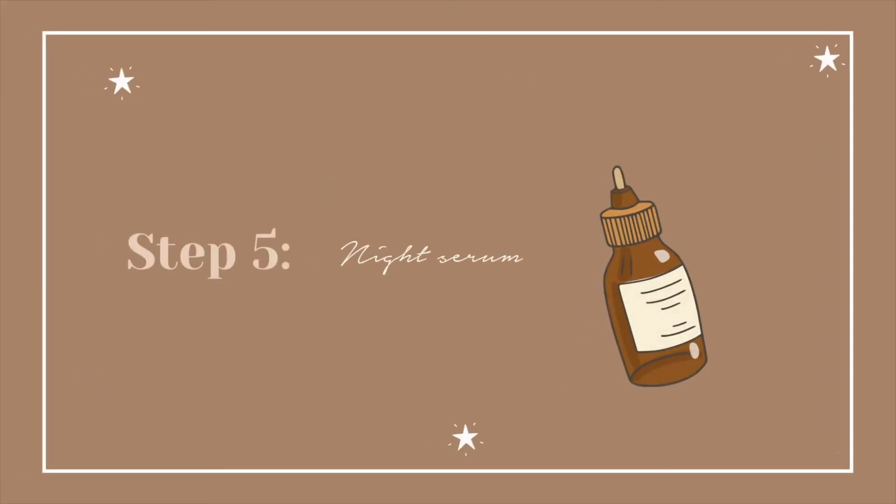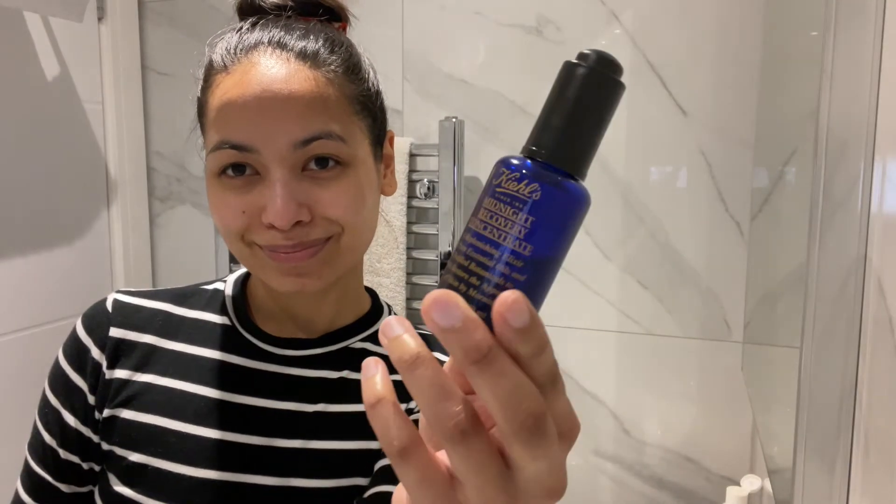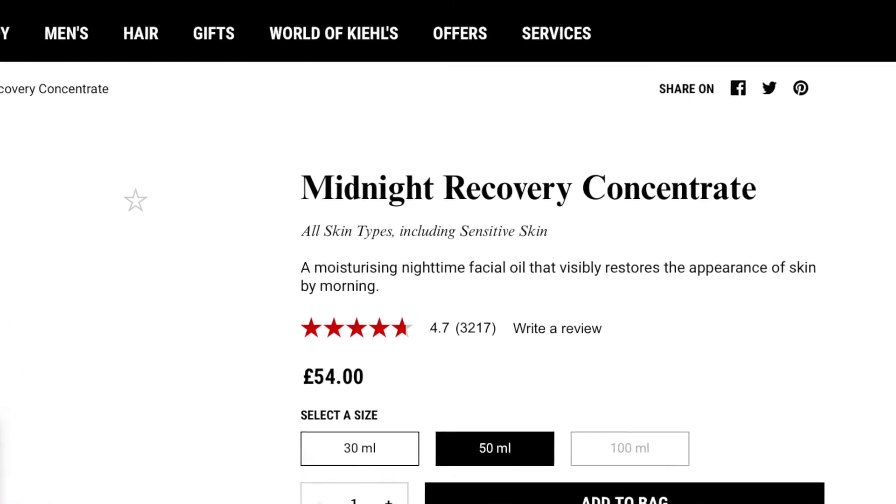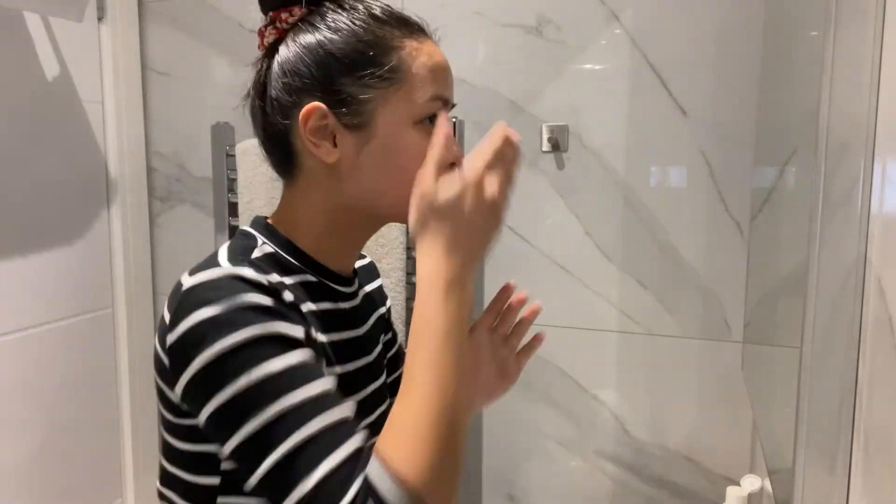Step 5: Night Serum. Now this is the best part. I use Kiehl's Midnight Recovery Concentrate, a facial oil that works incredibly well. They say it physically restores the skin appearance by morning, and they are not lying. I massage it all over my face and neck, using gentle motions to help the skin absorb all the product and promote blood circulation. Did I also mention it smells amazing? It contains lavender oil which makes this step so relaxing.